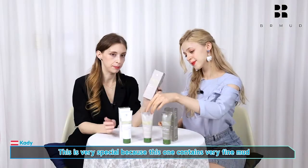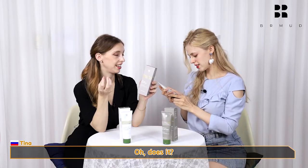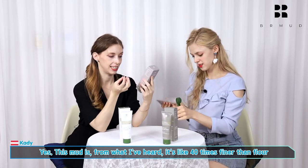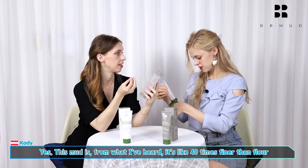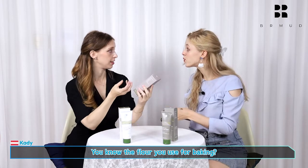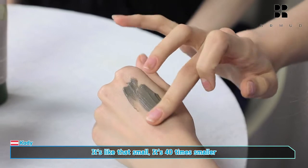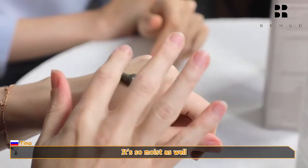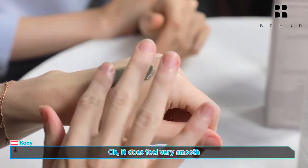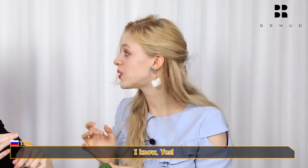This is very special because this one contains very fine mud. Oh, does it? Yeah, but this mud — from what I heard — it's like 40 times finer than flour. You know the flour that you use for baking? For real? No way. Yeah, it's like that small, 40 times smaller. It's very smooth, it actually feels like clay. It's so moist as well. Oh, it does feel very smooth. This feels more like a cream than a mud.